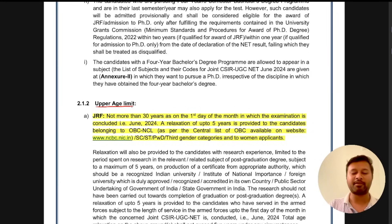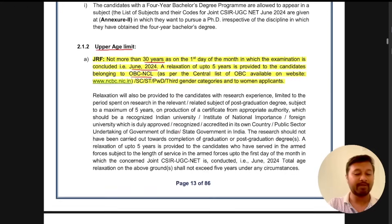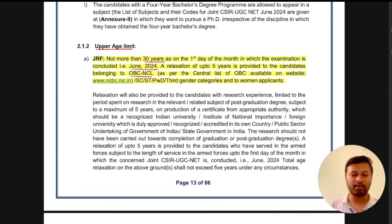To balance that, and also because a new result category for PhD admission has been included, they have now increased the upper age limit. For JRF, the upper age limit is now 30 years, as on the first day of the month in which the examination is held — so for June 2024, your age should be 30 years or less on the 1st of June. A relaxation of up to five years will be provided to candidates of OBC-NCL category and SC/ST or PwD categories depending upon government norms.